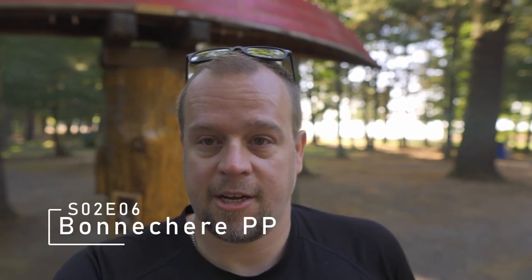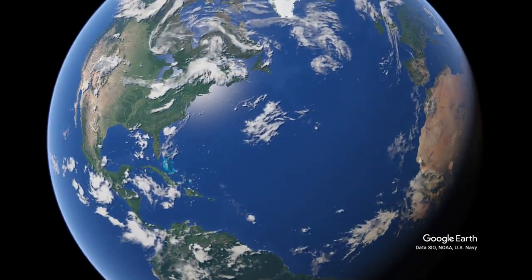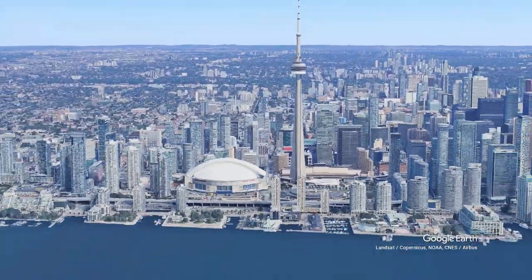Welcome to another episode. My name is Sander and we are at Bonnechere Provincial Park. Stick around and I'll show you exactly what there is to do at the park. Bonnechere Provincial Park is located on the east side of Algonquin. It's about four hours from Toronto and about two hours from Ottawa.